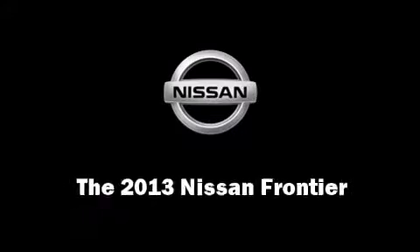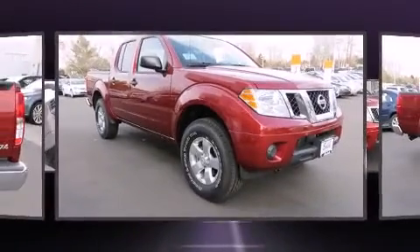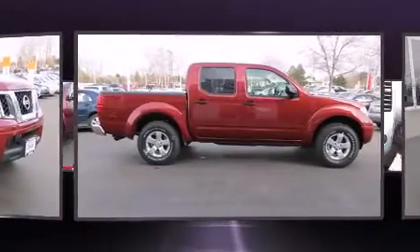Treat yourself to a test drive in the 2013 Nissan Frontier. This four-door, five-passenger truck offers the features and options for which you've been searching.